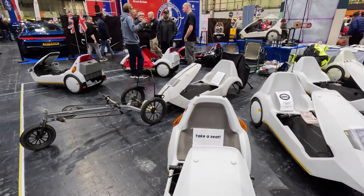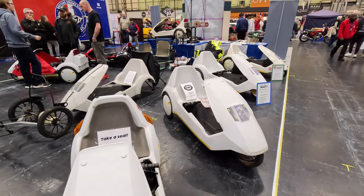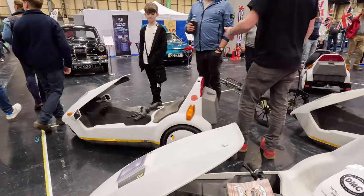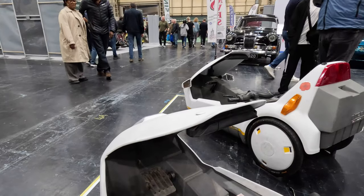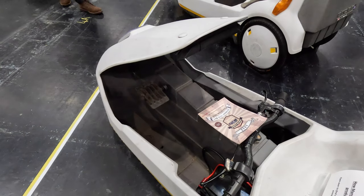The old Sinclair C5 — this is a small one-person battery electric recumbent tricycle, technically an electrically assisted pedal cycle. It was the culmination of Sir Clive Sinclair's long-running interest in electric vehicles. Although widely described as an electric car, Sinclair described it as a vehicle, not a car.